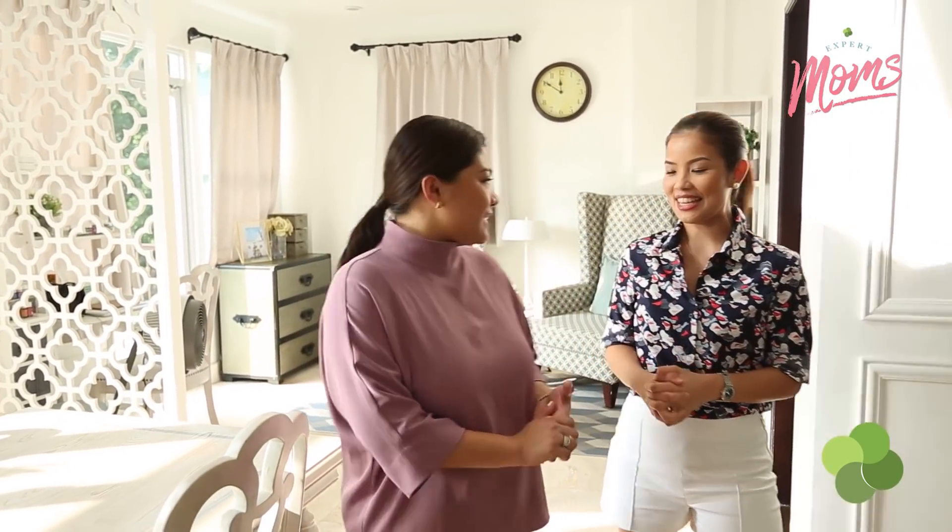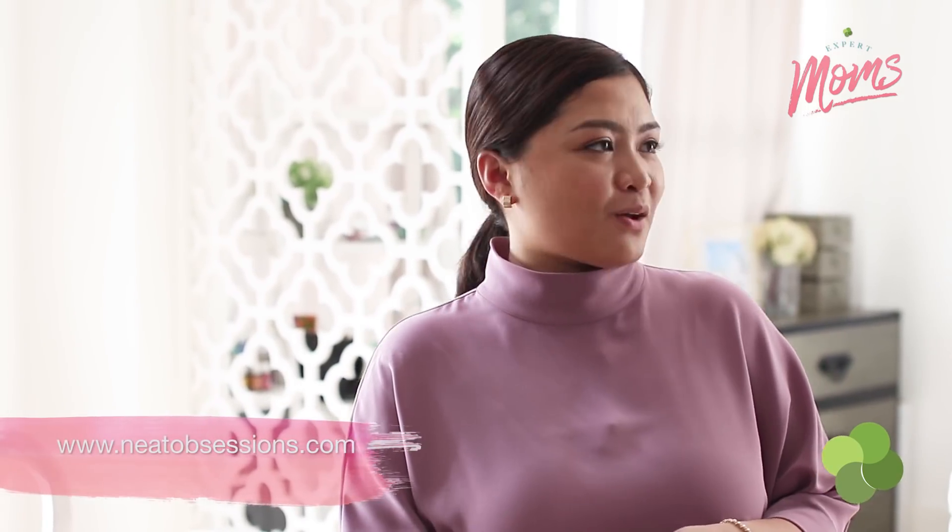Thank you so much again for letting us into your beautiful home and for all the tips you imparted with me and all our viewers. I hope you were able to pick up a thing or two. You're such an inspiration. In case people would like to avail of your services, they can find Isa on Instagram at Neat Obsessions, or visit her website at www.neatobsessions.com. This is Isa Reyes of Neat Obsessions, and I am Nadine Henson-Cuevas of Landers Mommy TV Expert Moms. Until the next episode, mommies, I will see you super soon. Bye!